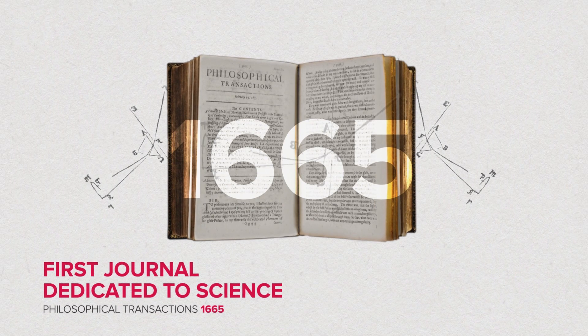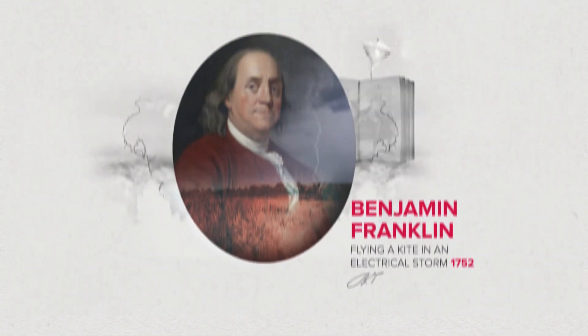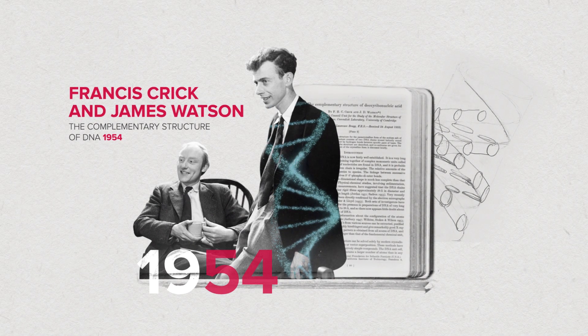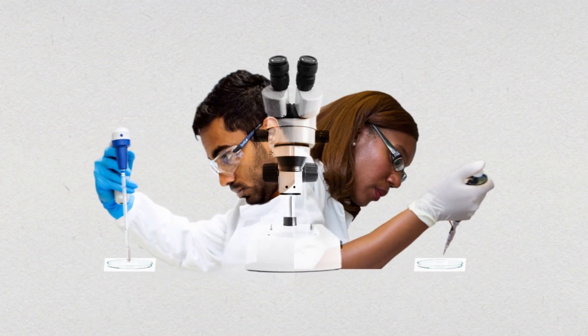In 1665 we launched the world's first science journal, and since then we have published some of the most eminent researchers in history and some of the most important scientific discoveries. Today our 10 journals continue to publish high-quality content across the full range of science.